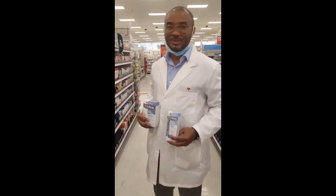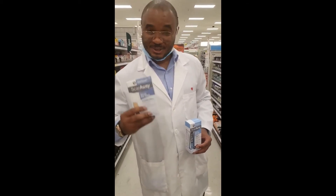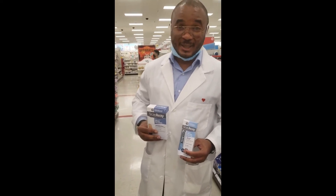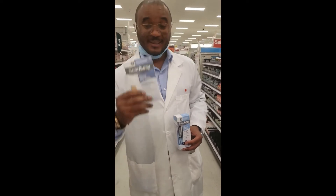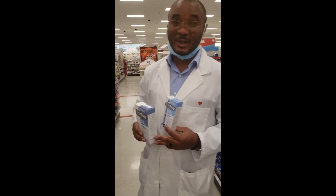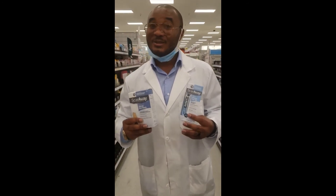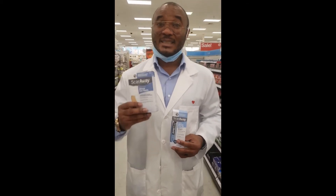It's Dr. Sgt. Shodemoy here. Did you just have a surgery? Cesarean section, or are you a sport athlete and you're scared of that scar? You don't have to worry. This is ScarAway. It's made with impeccable silicone product. You won't have any reaction, and it doesn't matter the size of your scar or your skin color. It blends perfectly.